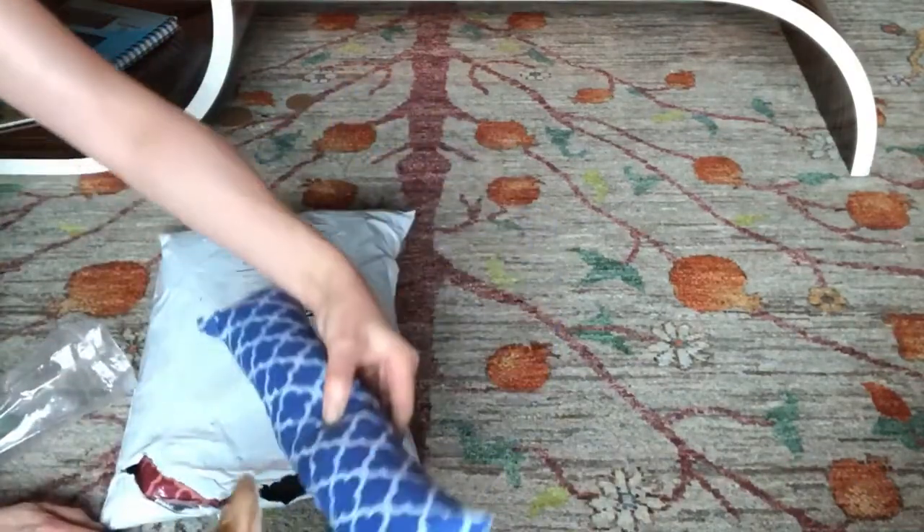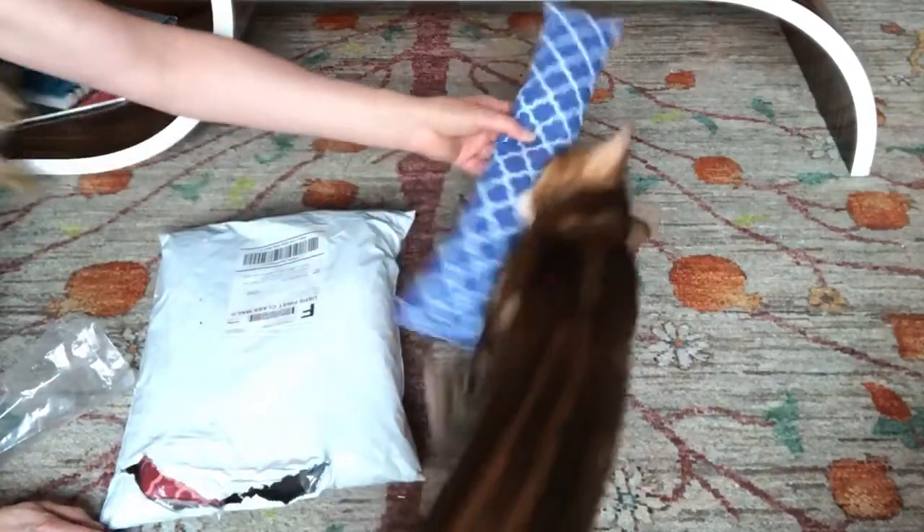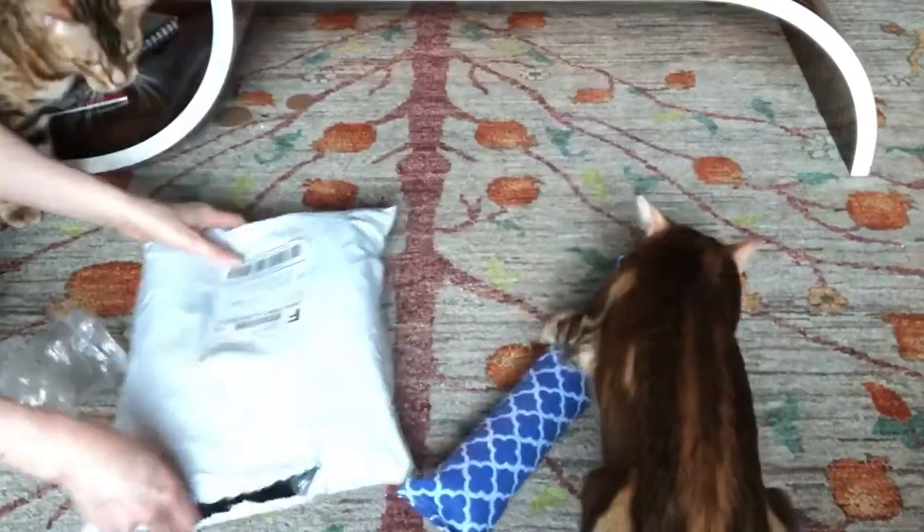Look, this is so large. I don't even know. It's like as big as you. Okay, you can have it.